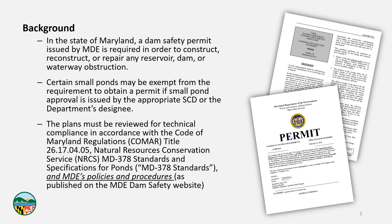So what are these big changes you've been hearing about? Let's give a little background. As you likely know, in the state of Maryland, a dam safety permit issued by MDE is required in order to construct, reconstruct, or repair any reservoir dam or waterway obstruction. State law allows that certain small ponds may be exempt from this requirement, provided that small pond approval is issued by the appropriate soil conservation district (SCD) or the department's designee. These plans must be reviewed for technical compliance in accordance with COMAR 26.17.04.05, which includes references to the NRCS MD-378 standards and specifications for ponds — what we all lovingly refer to as Pond Code 378 or MD-378.